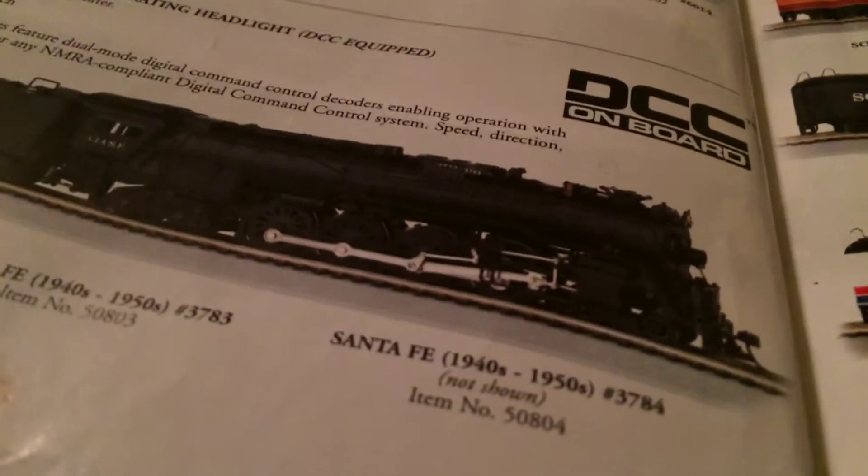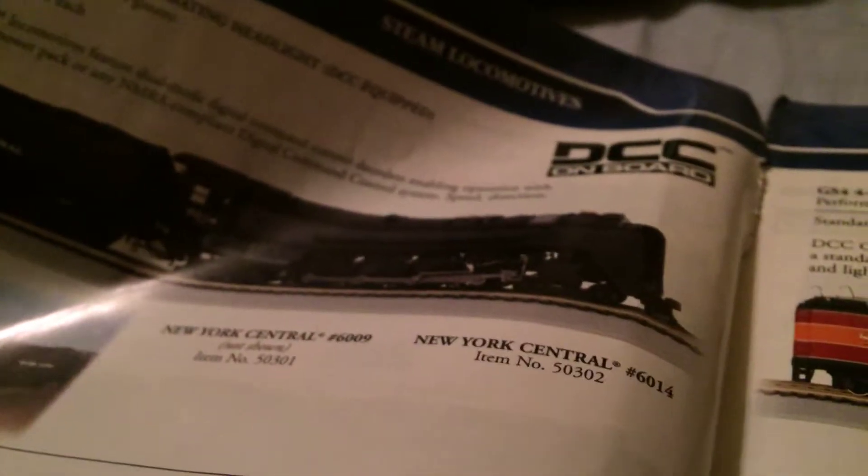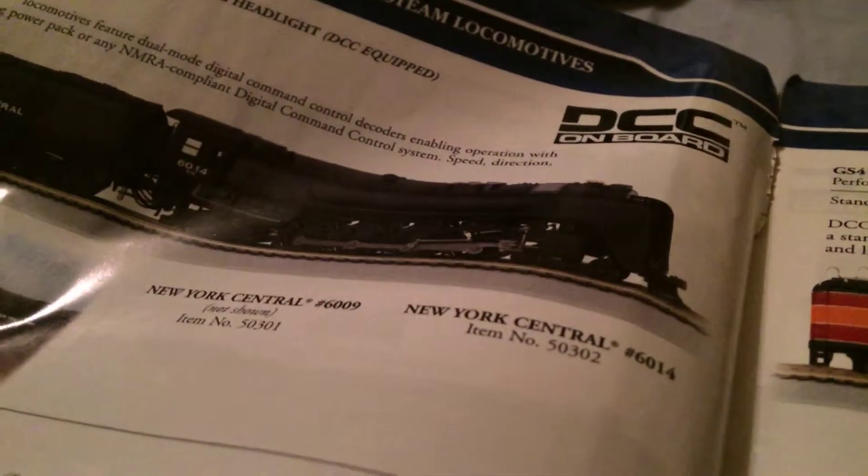I can't tell which one this is. Here's another iconic locomotive. This is like a Santa Fe steam locomotive. Here's a New York Central right there. That looks like a Niagara — correct me if I'm wrong, I think that might be a Niagara. Here's some more Santa Fe's.